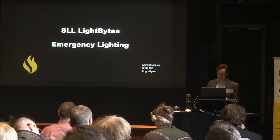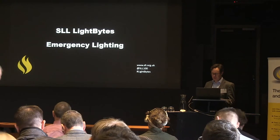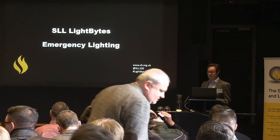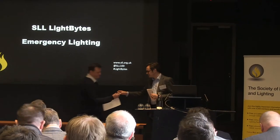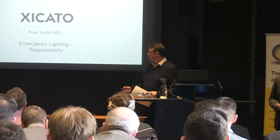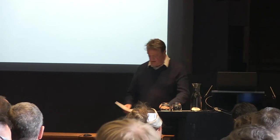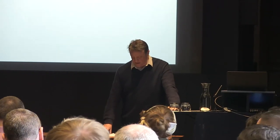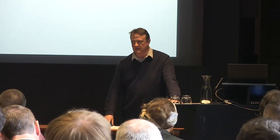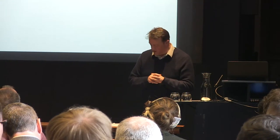We kick off this afternoon with the emergency lighting session, and Roger's going to start with discussing responsibilities. It's my pleasure to kick off this quartet with a look at the legal responsibilities and the British Standard on emergency lighting, showing how you can give recommendations on achieving these legal requirements.